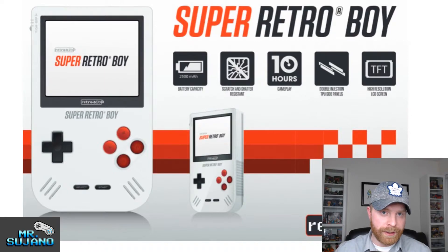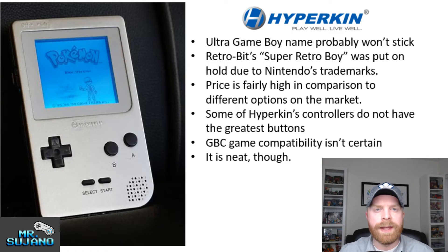In my opinion, the Super Retro-Boy might be a better product. The price is fairly high in comparison to different options on the market. While the Super Retro-Boy isn't on the market yet, it's already being advertised at coming out at a lower price than the Ultra Game Boy.